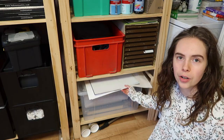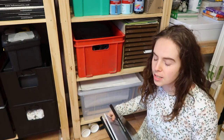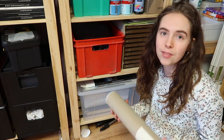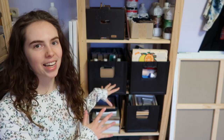I also have my larger silk paper here for packaging orders, paper for my A3 size prints, and a few A3 sized prints. Then at the bottom I have these tubes — I don't know if I'll be using them anytime soon but I keep them — and then a tripod.